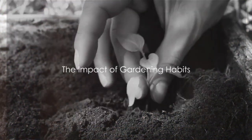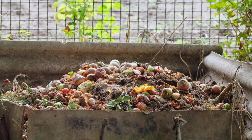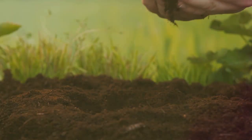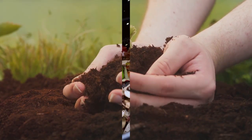Have you ever stopped to consider how your gardening habits might impact our environment? Gardening, a delightful pastime, can also have environmental implications if not approached sustainably. Today, we're going to explore 7 eco-friendly practices you can implement in your own garden.